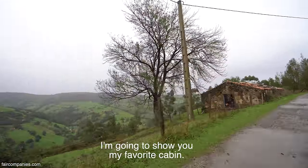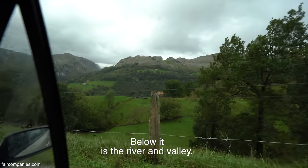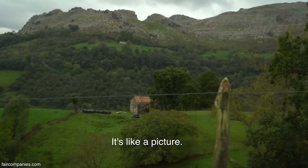Y ahora les voy a enseñar mi cabaña favorita. Mira, desde ahí abajo está el río, se ve el valle. No me digas que no es bonita. Es como un dibujo.